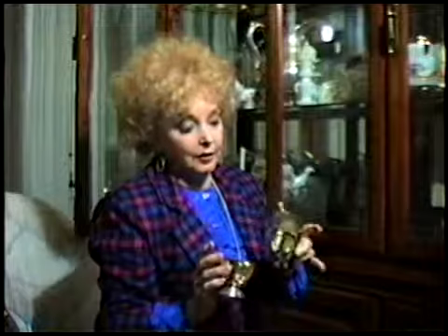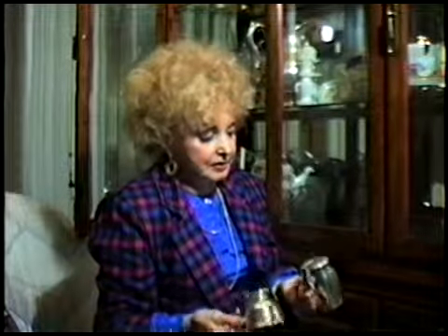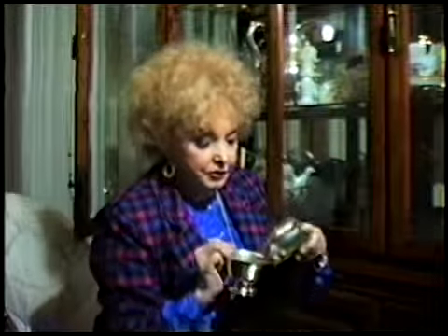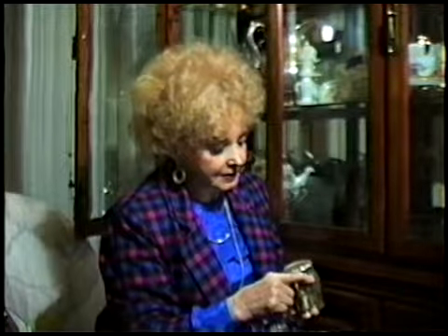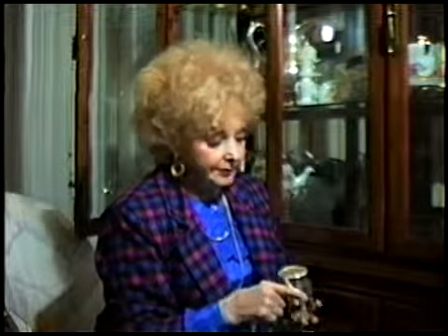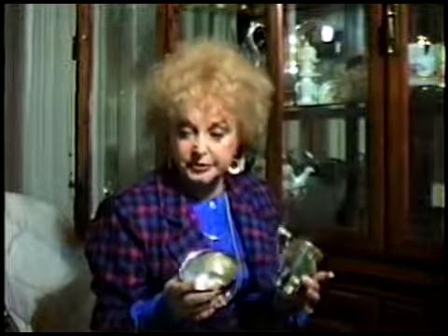What are those? A creamer and a sugar — these are silver plates. Creamer and sugar. Number 18. I don't know who the maker is, but they're simple, nice, simple design.